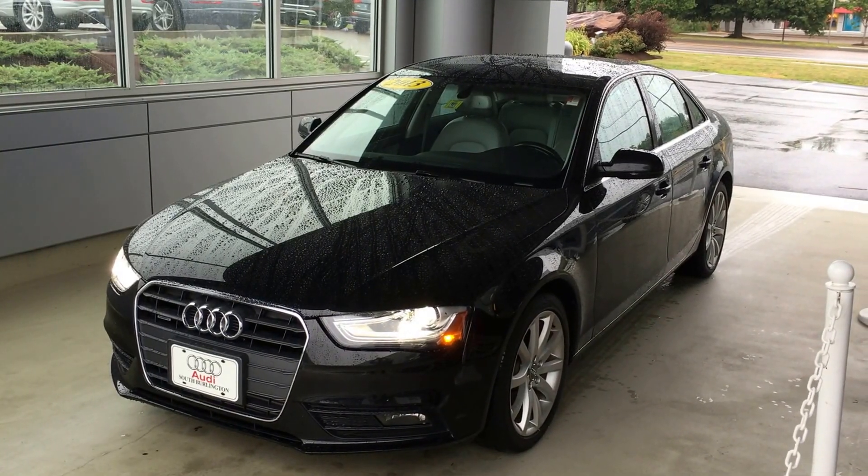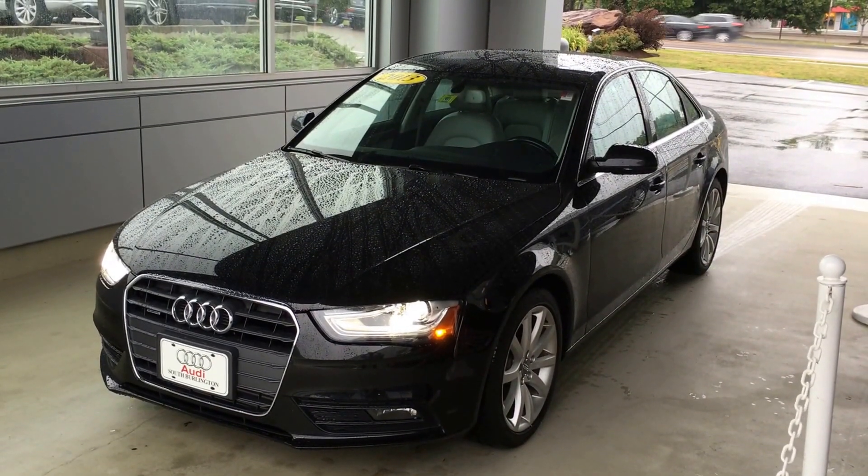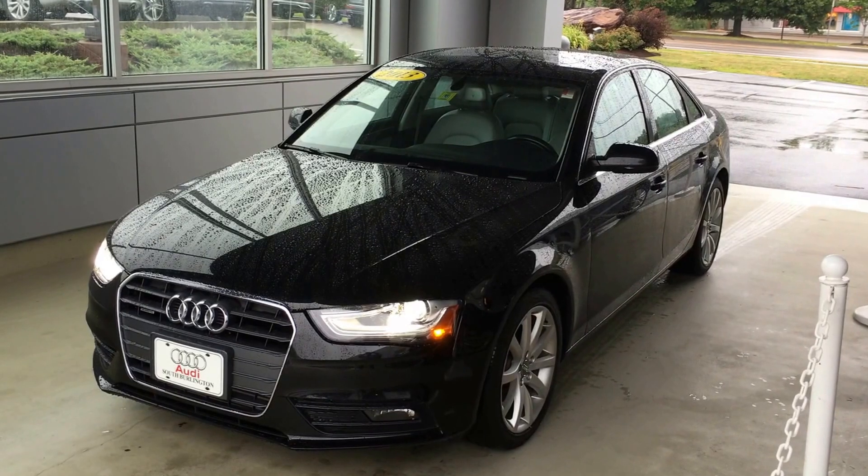Hello, this is Brian Gamache at Audi South Burlington. This is our 2013 Audi A4 Premium Plus with manual transmission, 58,000 miles — a very nicely equipped car.